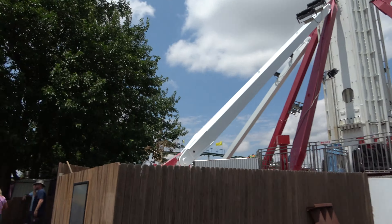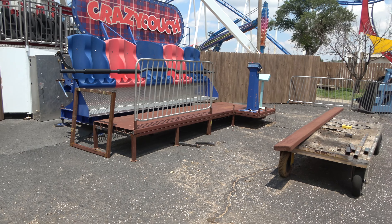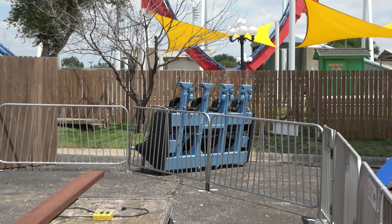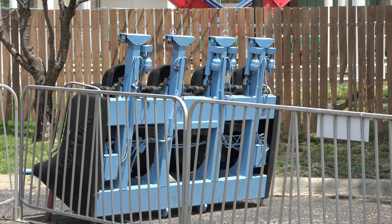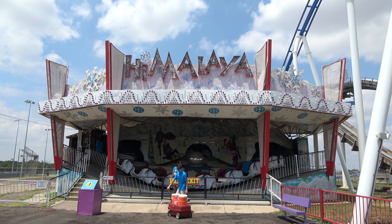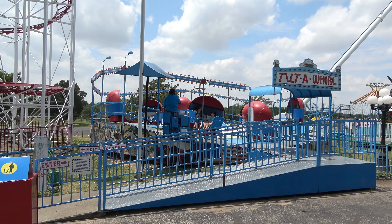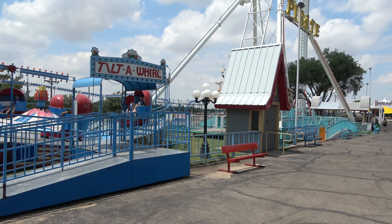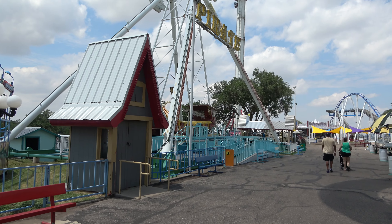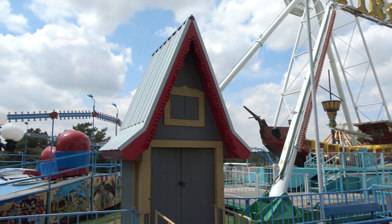Behind me, another ride that's definitely not functioning is a Crazy Couch — I would wager a guess this probably hasn't run in a long time, and there are just random ride parts sitting on the midway. At the very end of the main midway is a Himalaya-style ride — another classic. The park is also home to a couple of classic rides like the Tilt-A-Whirl, and right next to it is the classic pirate swinging ship, although I don't believe the swinging ship is functioning today. But the Tilt-A-Whirl's going.